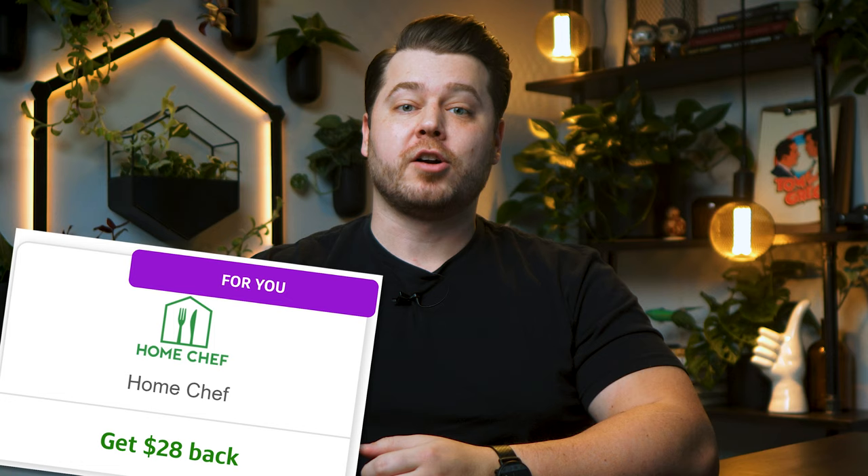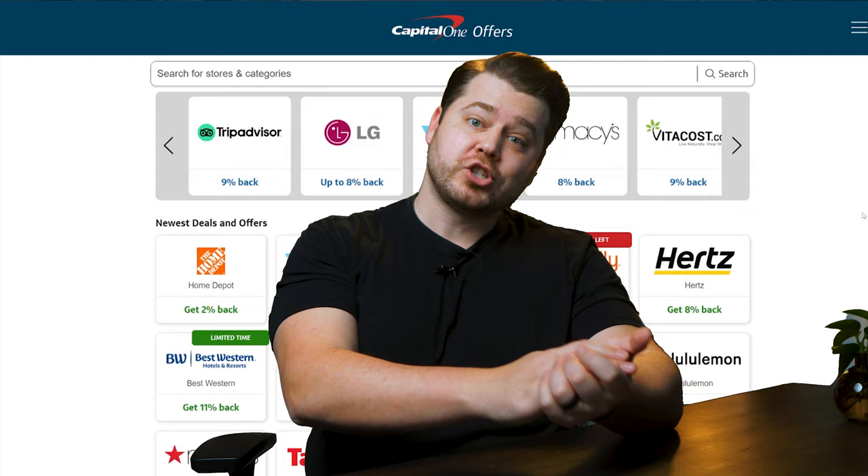I am still keeping those cards open since they have no annual fees — they just won't really be used going forward. I've had nothing but good experiences with the Venture X and the Capital One app thus far. I've even set up a couple of virtual cards to pay my EasyPass and my Home Chef subscription, and the Capital One app made this very simple to do. Now, Capital One offers actually had $28 back, so I used my Venture X to get started with it. If you have a Capital One card and you haven't checked out Capital One offers yet, they do have some really nice benefits.